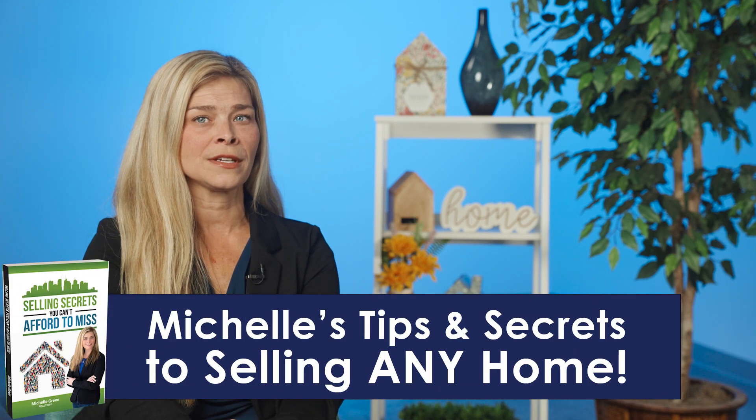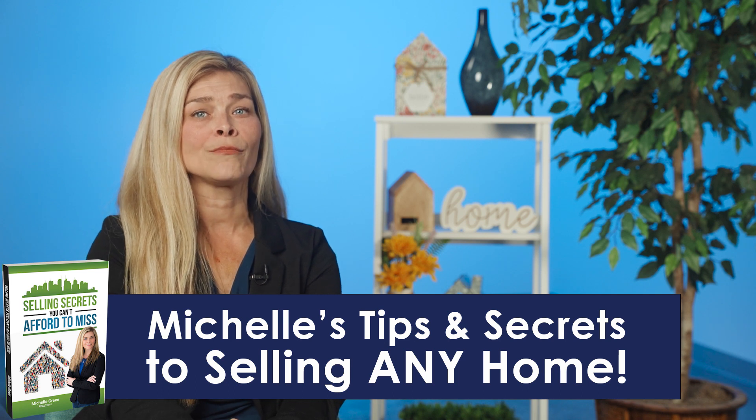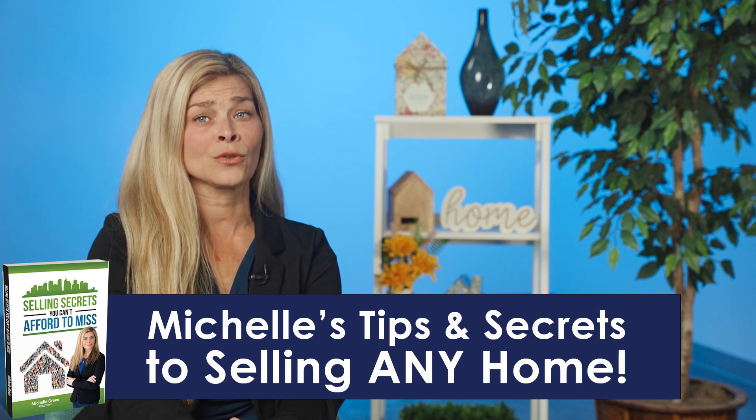Hey, Michelle Green here, your local Cleveland area realtor since 2005, and I've got some home selling secrets you can't afford to miss. This book reveals the most effective tactics to get you the most amount of money out of your home in the shortest amount of time.